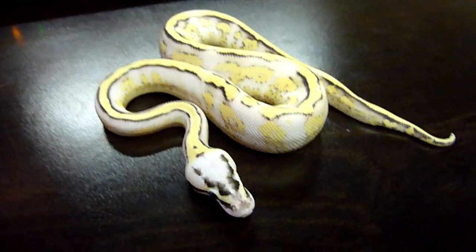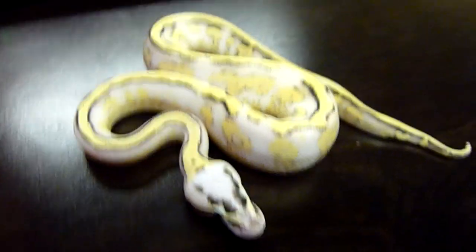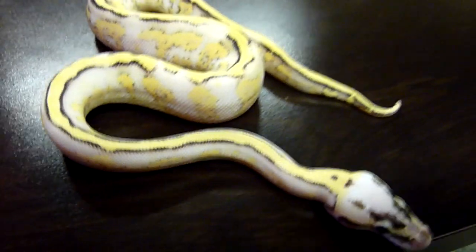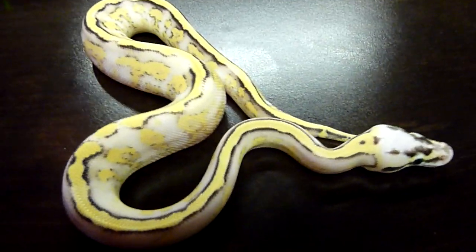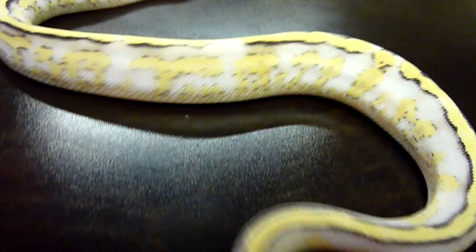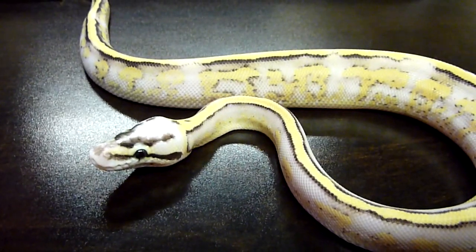Here's a new ball python we just acquired. It is a super stripe, super pastel. One of the most beautiful ball pythons I think I've ever seen. Just amazing color and pattern. It almost doesn't look real in person.